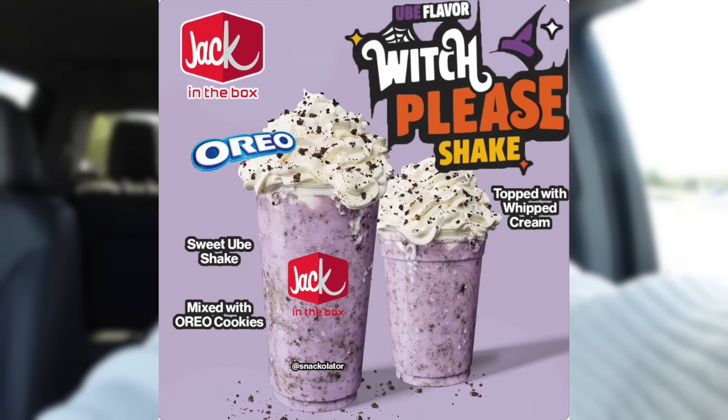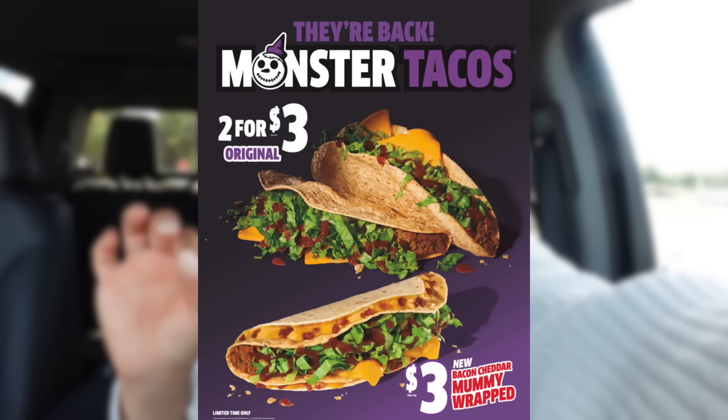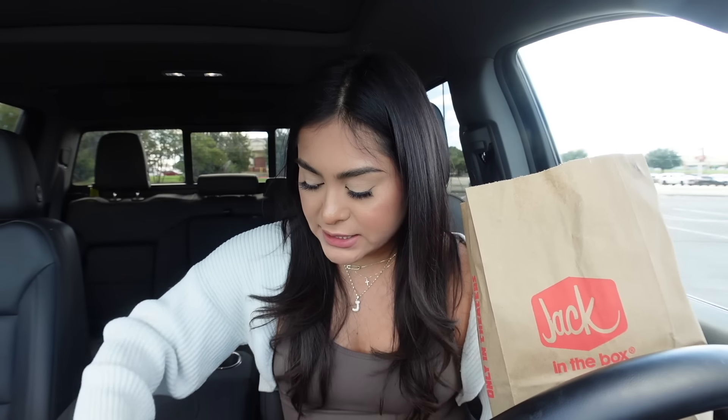Next stop is Jack in the Box! They have two new items: the Witch Please Shake and the Mummy Wrapped Monster Taco. The Witch Please Shake is an Oreo shake mixed with sweet ube flavor, topped with Oreo cookie pieces and whipped topping. The Mummy Wrapped Monster Taco is a monster-size crispy taco topped with melty American cheese, shredded lettuce, and taco sauce, mummy-wrapped in a cheesy bacon-stuffed warm flour tortilla. That sounds delicious!